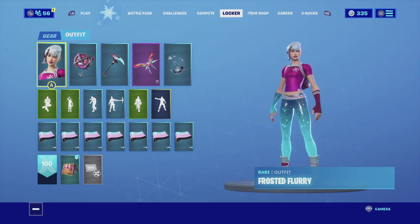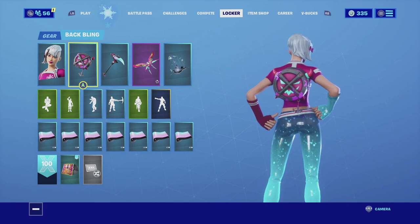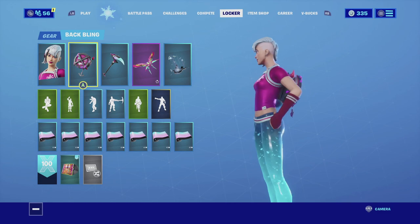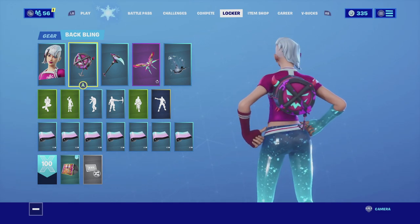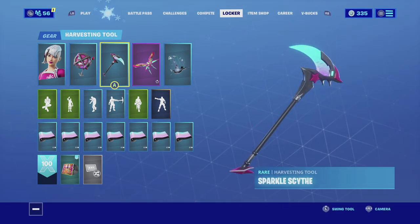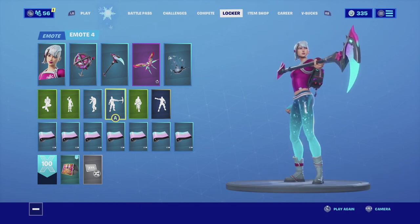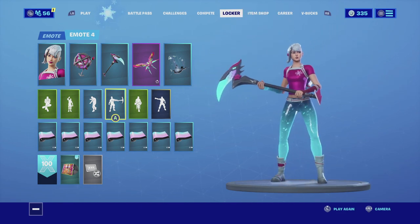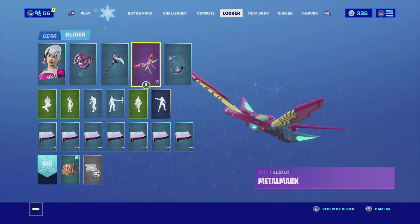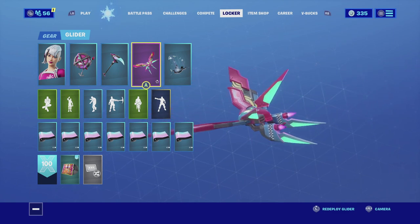For the last combination I am pairing up Frosted Flurry with the Hex back bling. The main reason I'm using the Hex back bling is it does have black, but in the center it has that pinkish color to it. It also has that light blue that really matches the pants, and overall the color scheme goes really well with the skin. For the harvesting tool I'm going with the Sparkle Sickle — it has the same color qualities as the skin itself, with the light blue and the pink, and it matches really well with the skin and the back bling. For the glider I'm going with the Metal Mark.